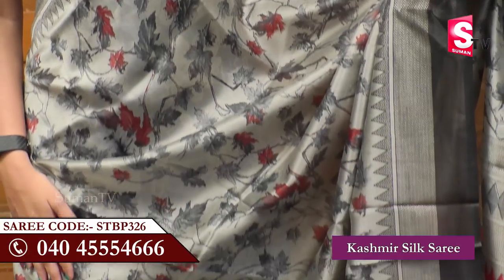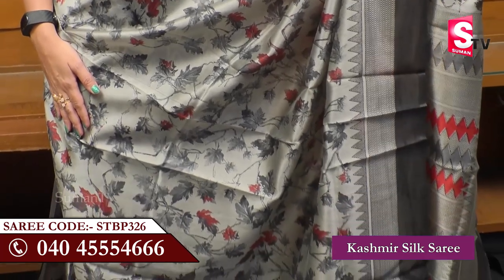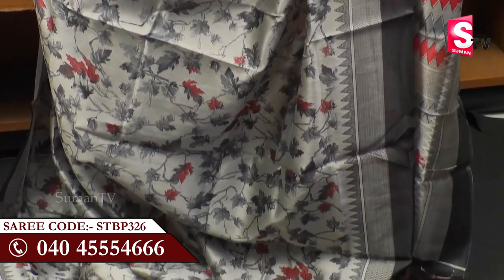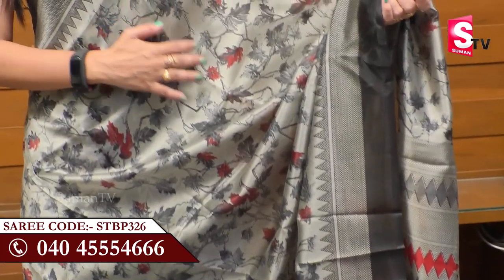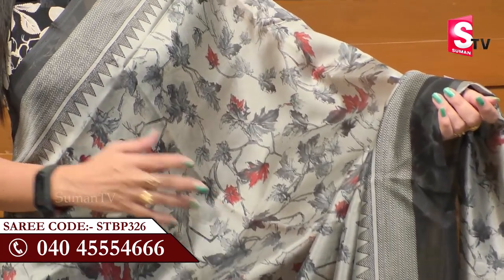Now we are going to show the Kashmiri Silk Sari. Kashmiri Silk Sari is very attractive — it has got leaves and flowers. It is a light gray color sari with dark gray color flowers. In the pallu, there are several different flowers.